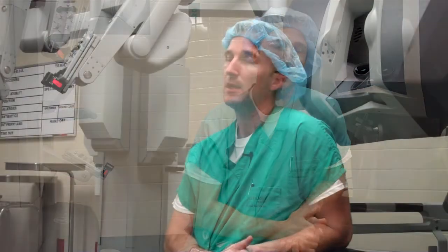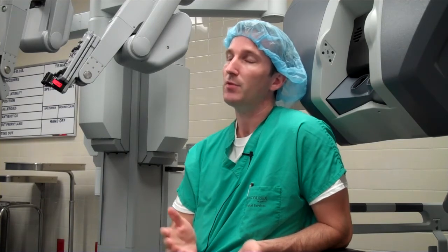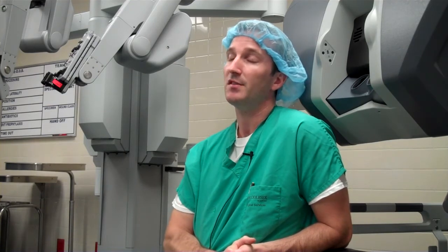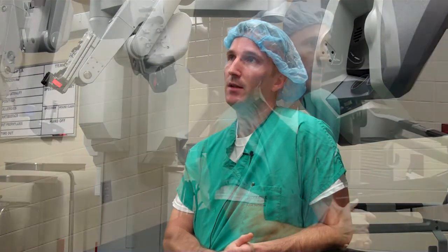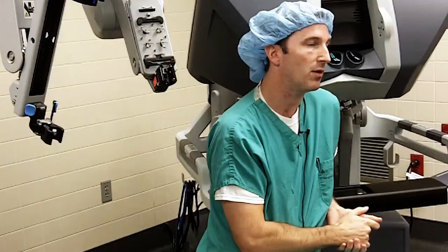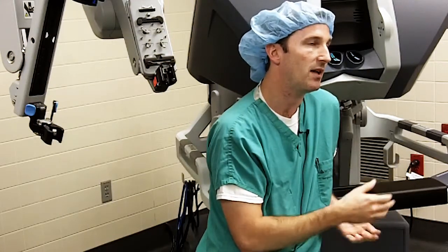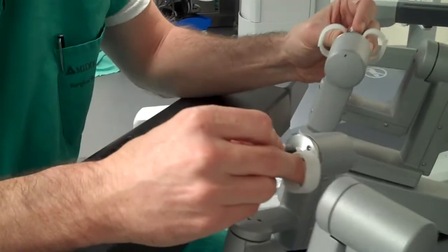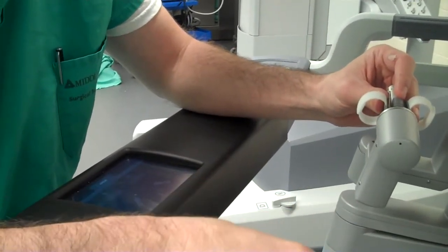When the patient comes into the room, first the anesthesiologist puts them to sleep, then we secure the patient to the table and we prep and drape them as we do in any standard surgical procedure. We then put our laparoscopic ports in, and once the ports are placed we bring the robot up to the bedside, dock the robotic arms, and attach them to the laparoscopic ports.